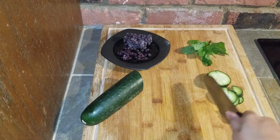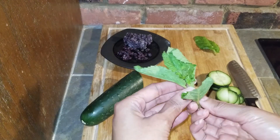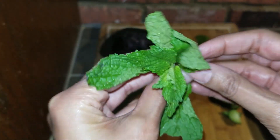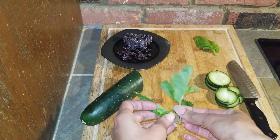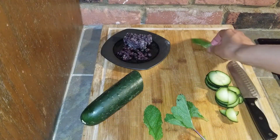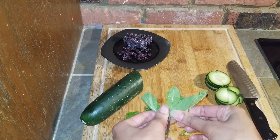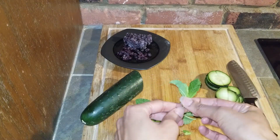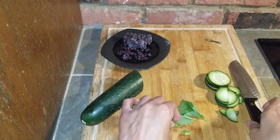I cut up fresh cucumber, mint, and I had some frozen blueberries. I added that to my ice tray and covered with water. I also did an ice tray with lemon, blueberries, and cucumber. Pop these in the freezer and when you are ready to have a glass of water, drop a few right into your glass.